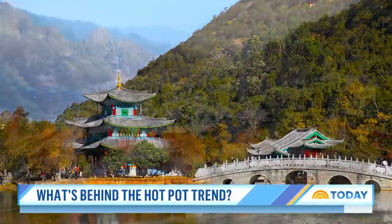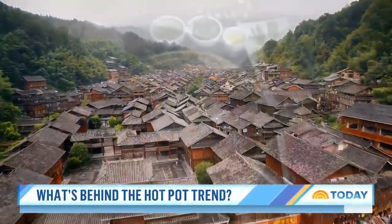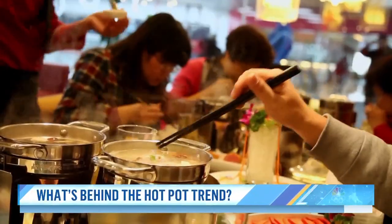I think it's delicious. Everybody loves hot pot. Each region of China has its own take on hot pot broth, and naturally everyone thinks where they come from has the best.